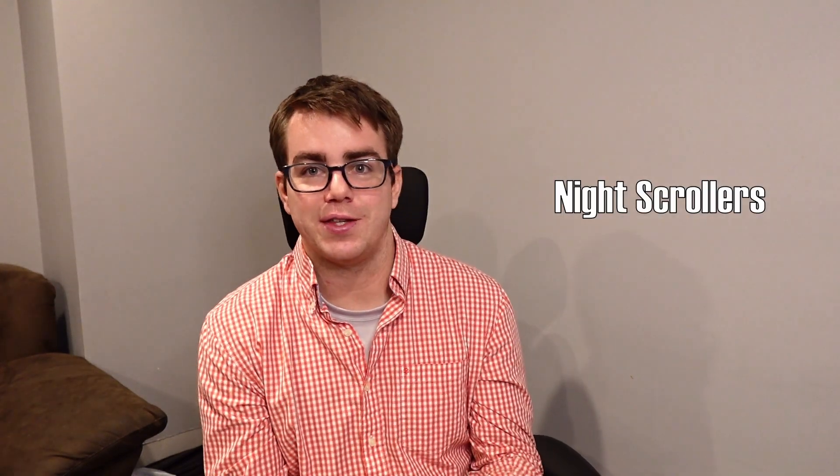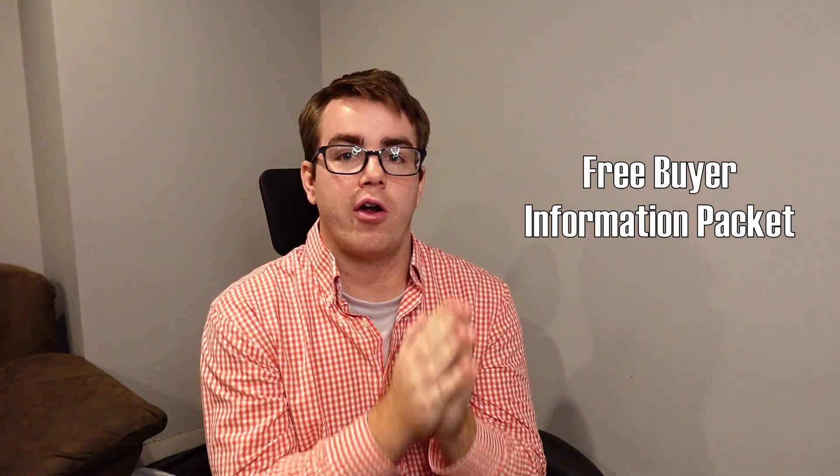And yes, I know you're scrolling on Zillow and those home sites either at night or just in your free time. I understand — I do it myself. And if you made it this far in the video, comment the number one in the comment section, and I can provide you with my free buyer information packet that I give out to new buyers and even buyers in general.